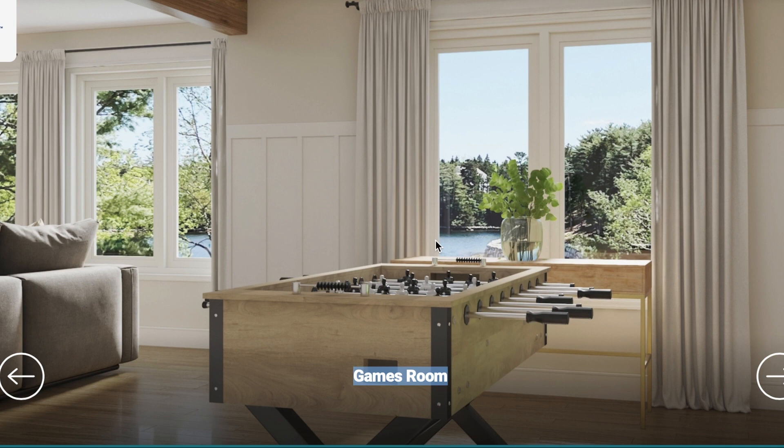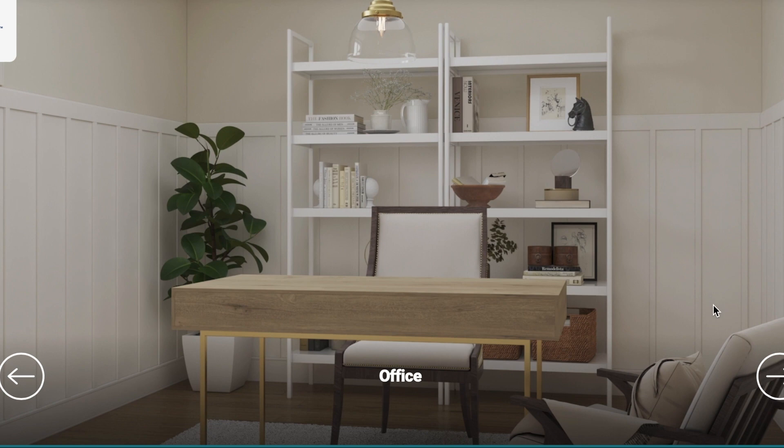This is a nice spot for an office — you could put your computer here, or even if you just want to write. Maybe you're going to write your first book or work on a little project. This is a great little space for that.